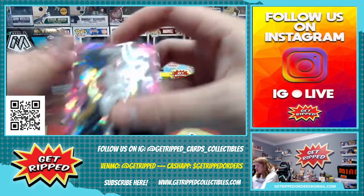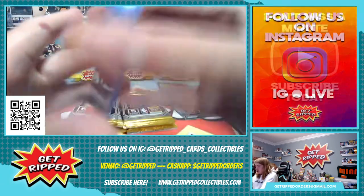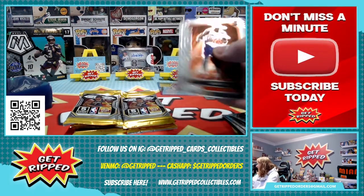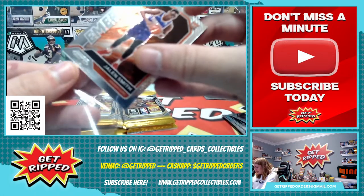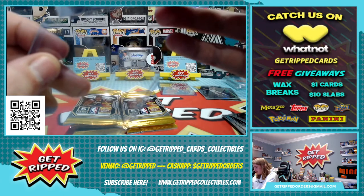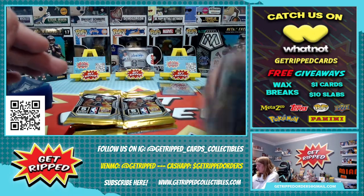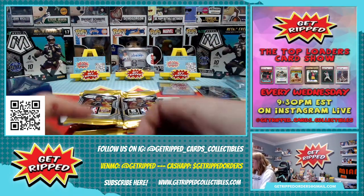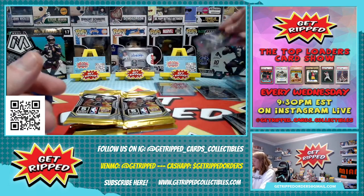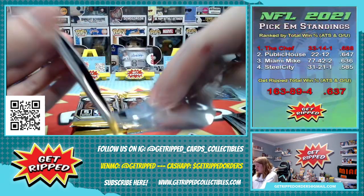We need Devin Booker from 2015 — we got some 2015 Donruss coming to expand our Devin Booker rookie card hunt. We are on the hunt for him and we have not been successful. You can watch our previous videos — we've pulled some really cool rookies and some cool autos out of them, but not the one that we're looking for.